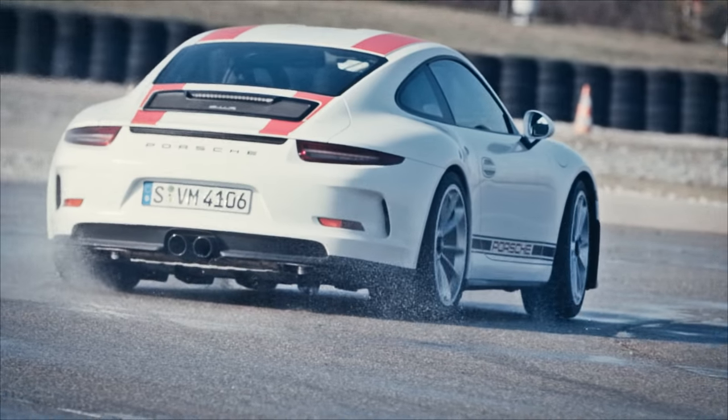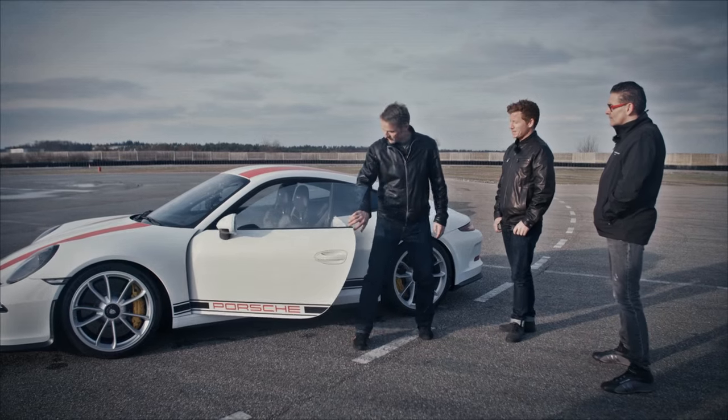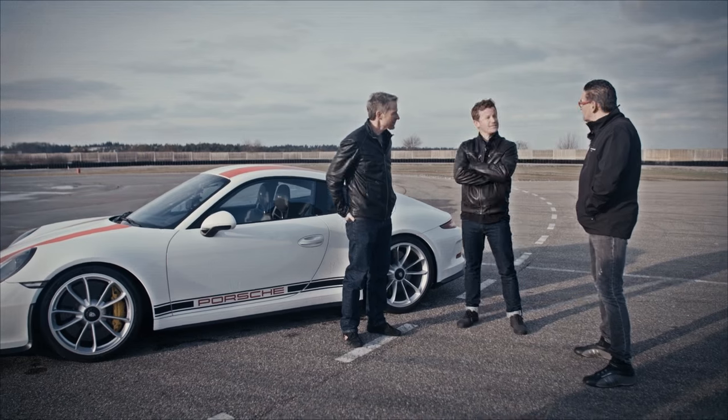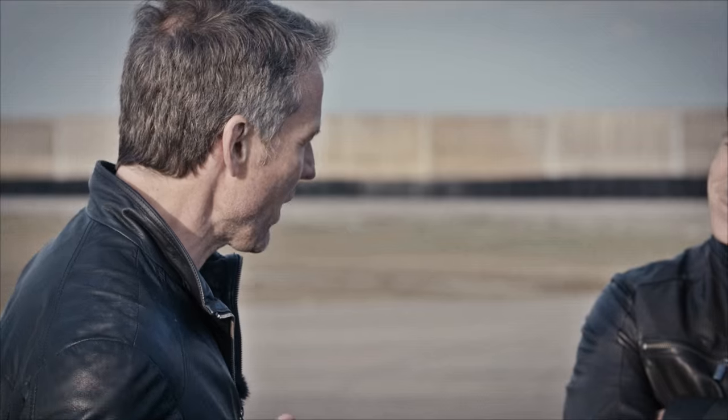Let's bring it in after one more loop. Good job, Jack. You guys enjoy that? The connection you feel to the pavement is pretty incredible with this car — it's as though you and the car and the road are part of one thing.